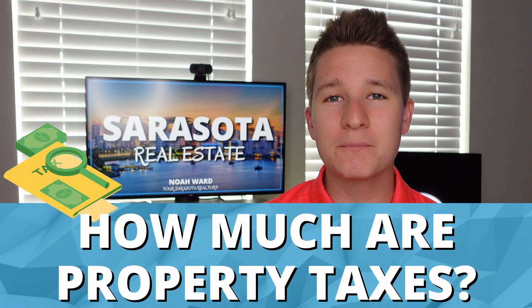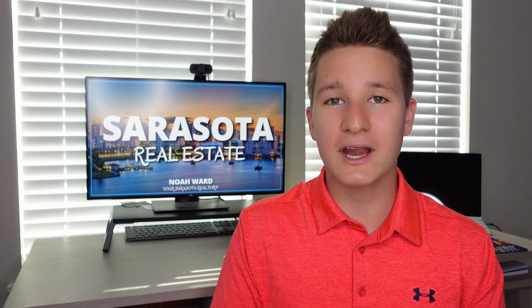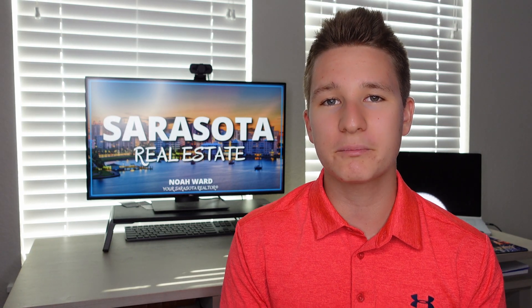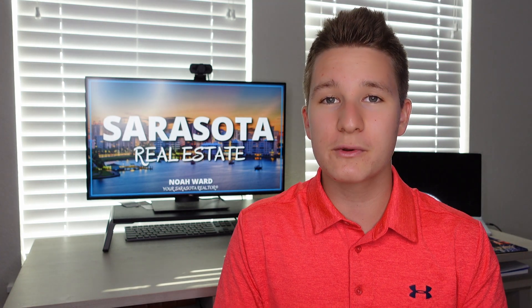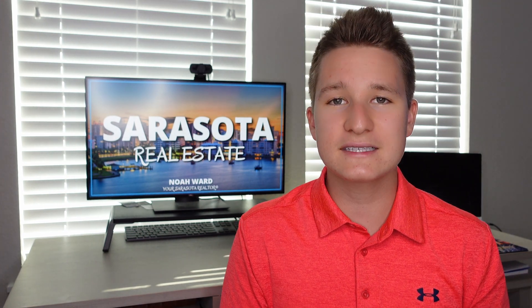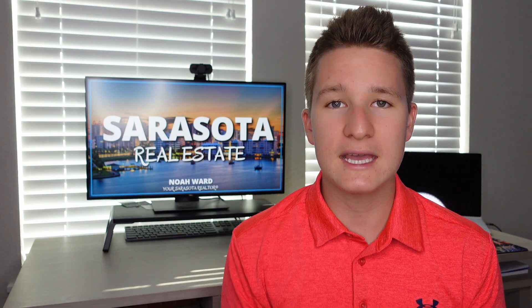So what can you exactly expect to pay in property taxes in Sarasota County? That may be a common question you're asking yourself because you're looking to purchase a property here in Sarasota. In today's video, I'm going to be sharing with you what the exact property taxes are, different tax exemptions, as well as what the property taxes actually pay for in the county.